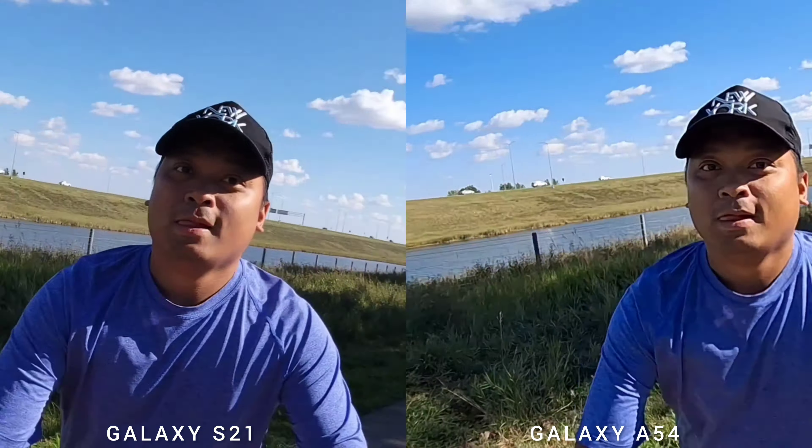In terms of video resolution, Samsung Galaxy A54 can max out at QHD 30fps, while the older Samsung Galaxy S21 can max out at 8K 24fps. In super steady mode, both phones can shoot full HD 30fps and the stabilization is pretty awesome.